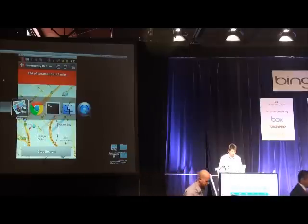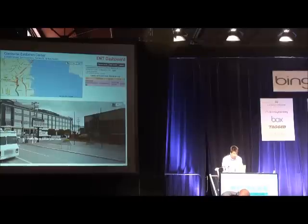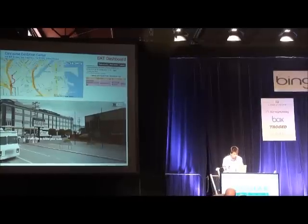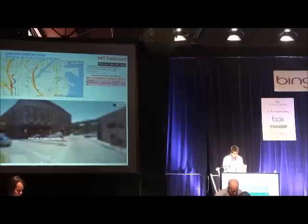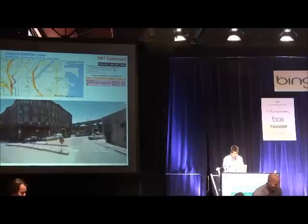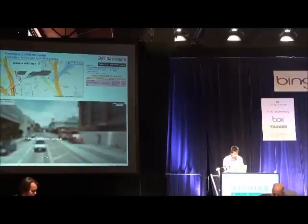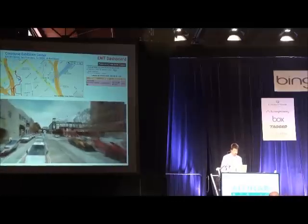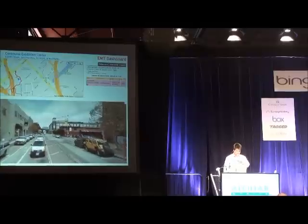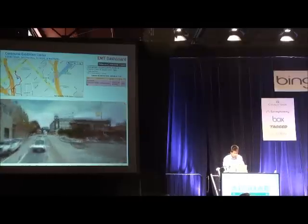Now let's go to the view inside the ambulance, where our platform provides a dashboard for the paramedics. This dashboard includes a map with the patient's exact address. The exact address is extremely important because 40 percent of mobile 911 calls lack location accuracy. That's over 175,000 calls a day where paramedics do not have an exact fix on your location.